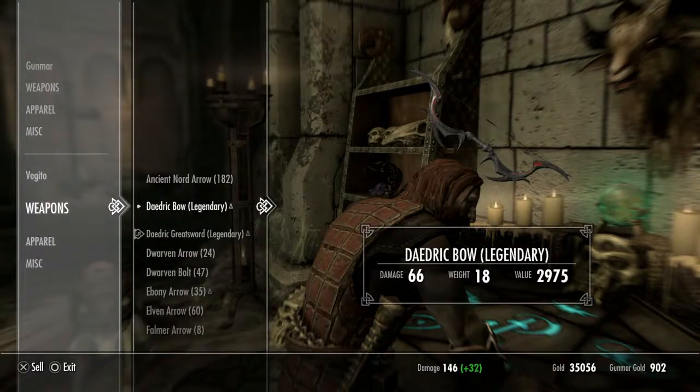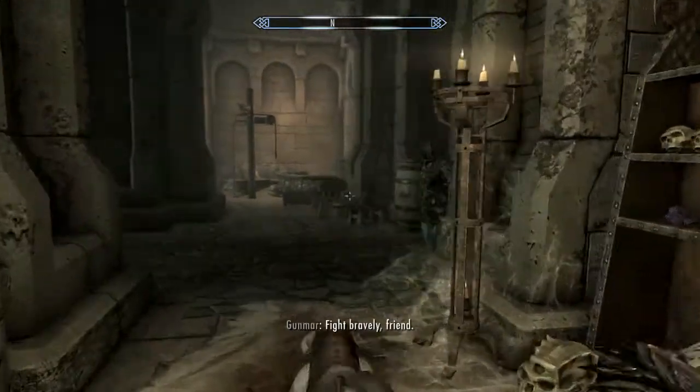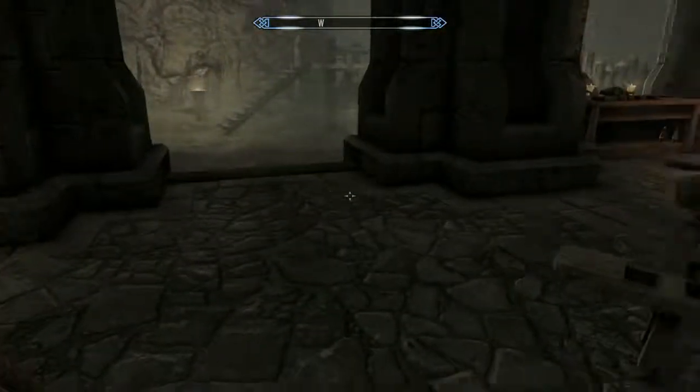I also sold a lot of my other stuff, so my carry weight is back down to not a whole lot. Alright, today we're actually gonna go find Serana because we need Serana.